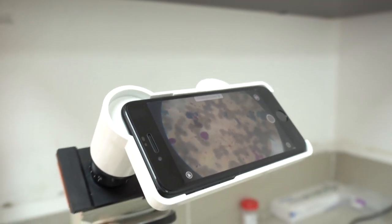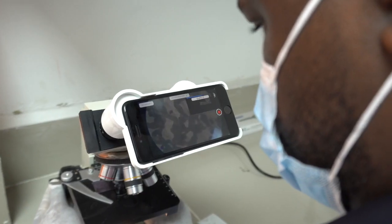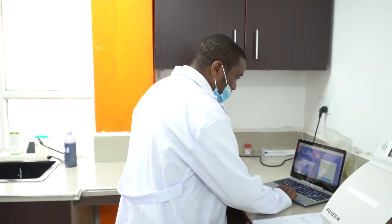The lab technologist simply mounts a smartphone to the eyepiece of a microscope and the Cell AI app analyzes the slides. The cell morphology is automatically analyzed by neural networks trained on the experience of professional pathologists. The final report is stored in the cloud and can be reviewed by a specialist.